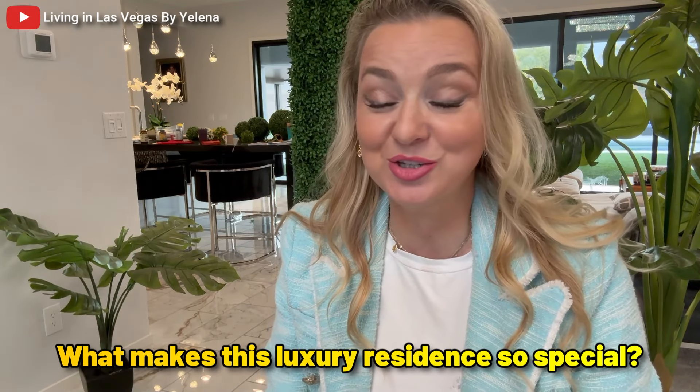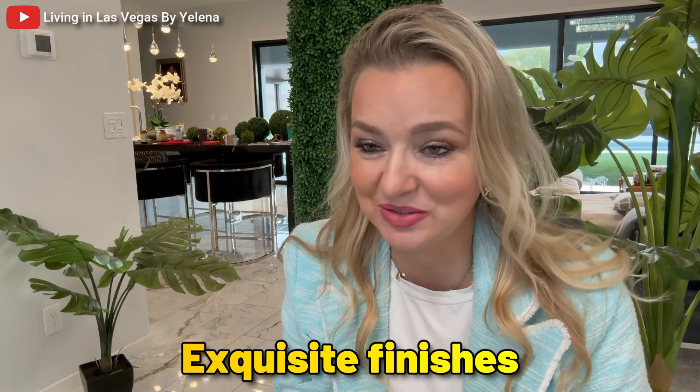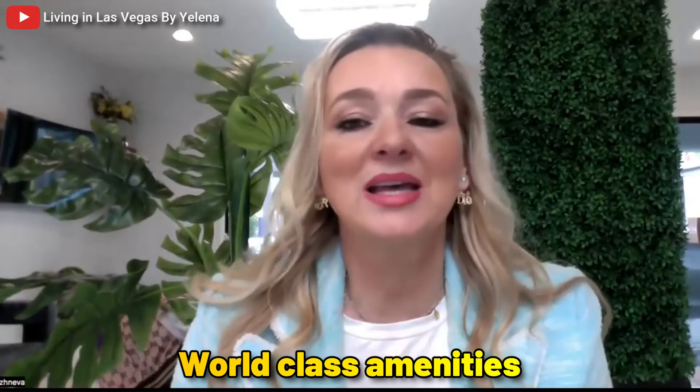Let me tell you what makes this luxury residency so special. One Queens Ridge Place offers high-end condos with spacious layouts, exquisite finishes, and panoramic views of Las Vegas. It makes you feel like you are at home because the elevator takes you straight to your residence — no one else is on that floor, and the elevator only goes to your particular residence, so you are never riding with anyone.